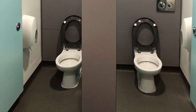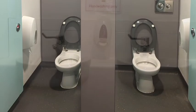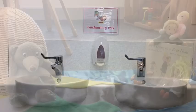Here are our toilets. When you come into nursery, you'll come into the toilets and wash your hands and then you'll be ready to go and play. I wonder what you'll choose to do first.